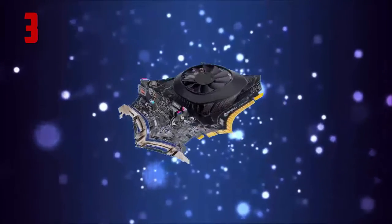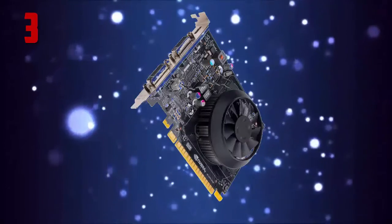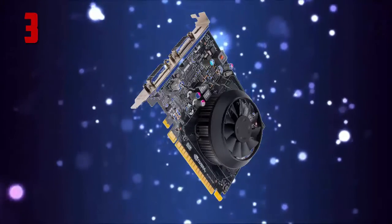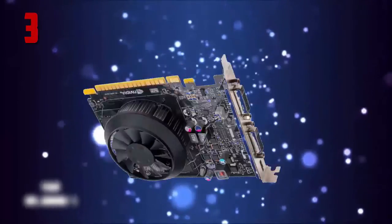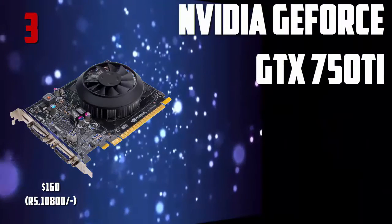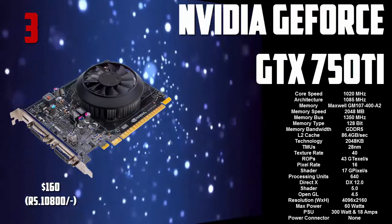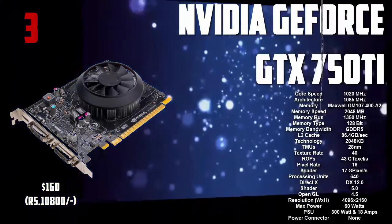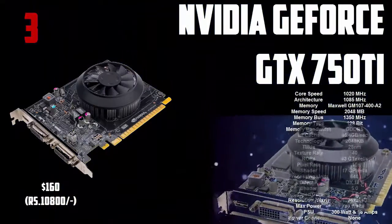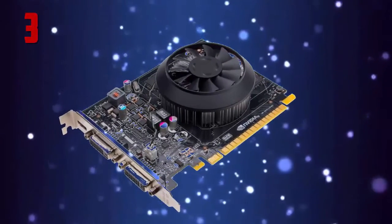Number 3 on my list is the GTX 750Ti. This card is pretty small but it's really powerful. Now obviously it's not better than the GTX 660, but the fact that it's only 160 bucks is a big plus. So that was the GTX 750Ti 2GB.